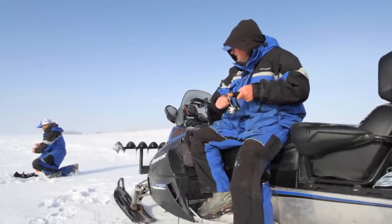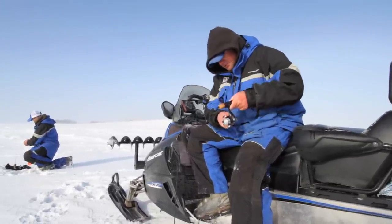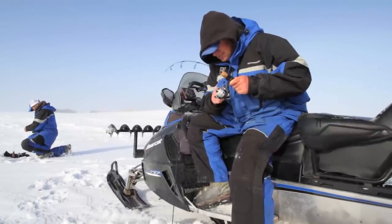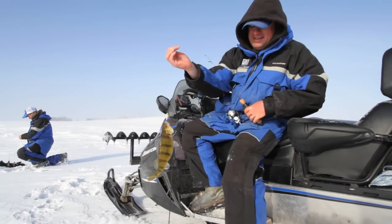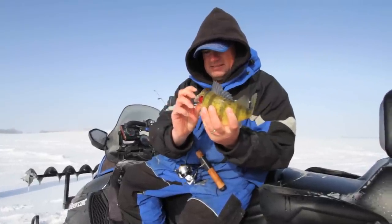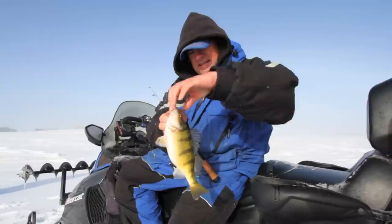That didn't take long. You got to love it when half the auto zoom fills up. When you're windmilling in person, it's pretty much one after the other when you get on them — that's as good as it gets. Oh, there's a dandy there. Look at this one — that's a football right there. That is a dandy.